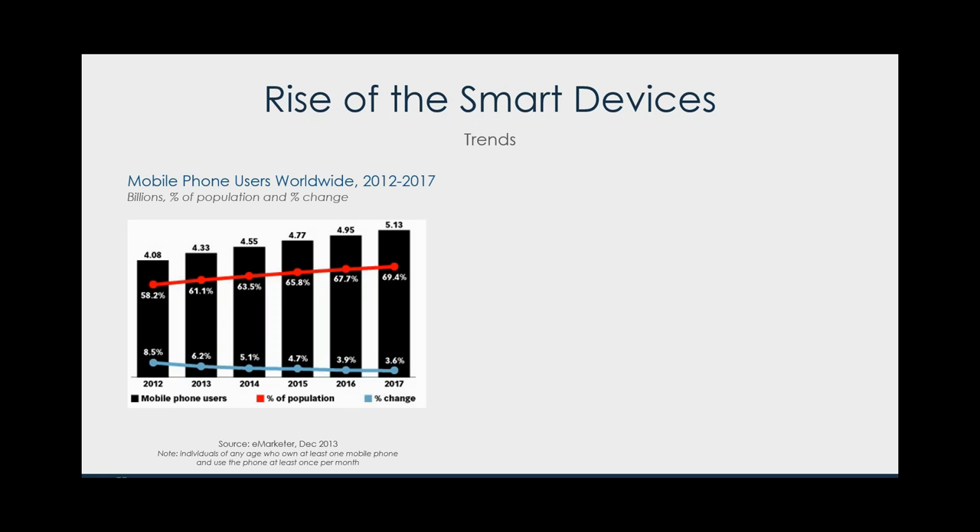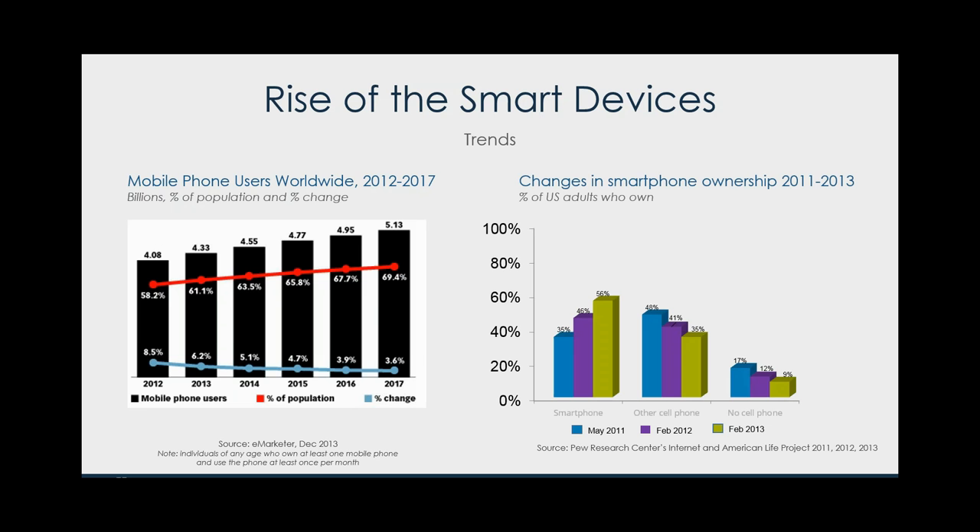Another trend we like to talk about is the adoption of phones worldwide — we're really hitting the saturation point in most major markets. When you get to about 70 percent adoption, which is where we're going to be in 2017, you'll start seeing a slowing in adoption rate. Once you hit 70 to 75 percent that's really full market adoption; the last 20 to 25 percent of people are going to come kicking and screaming before they adopt these technologies, or they never will.